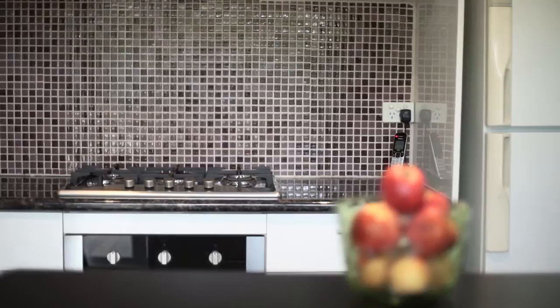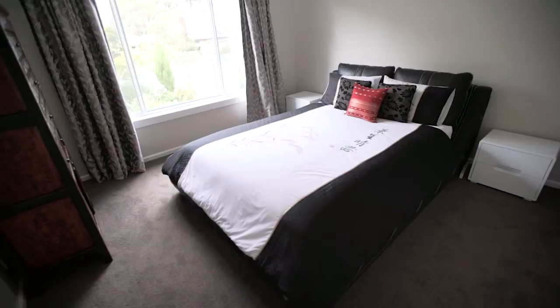It could be set up as a three bedroom, two living area house. Alternatively, it could be set up as a four bedroom with one living zone.